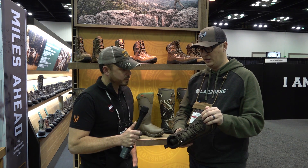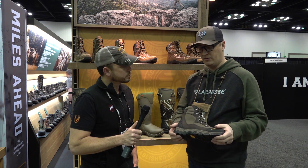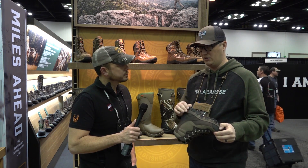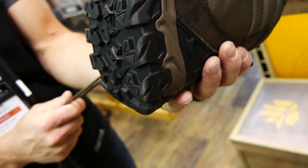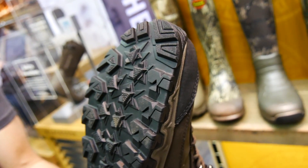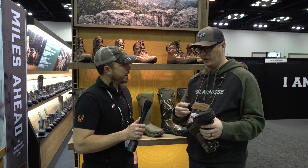Overall a great fitting boot at $220 retail. They've integrated into this boot a unique shank system — the X shank — which instead of a traditional nylon shank that just runs through the arch of your foot, forms an X shape.